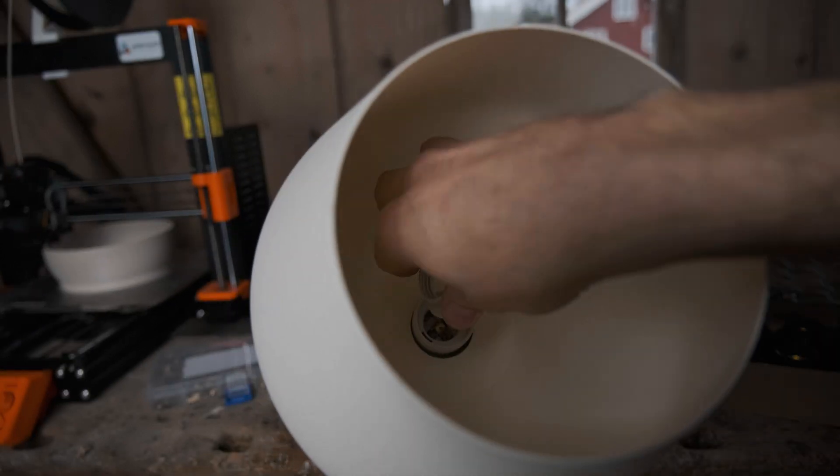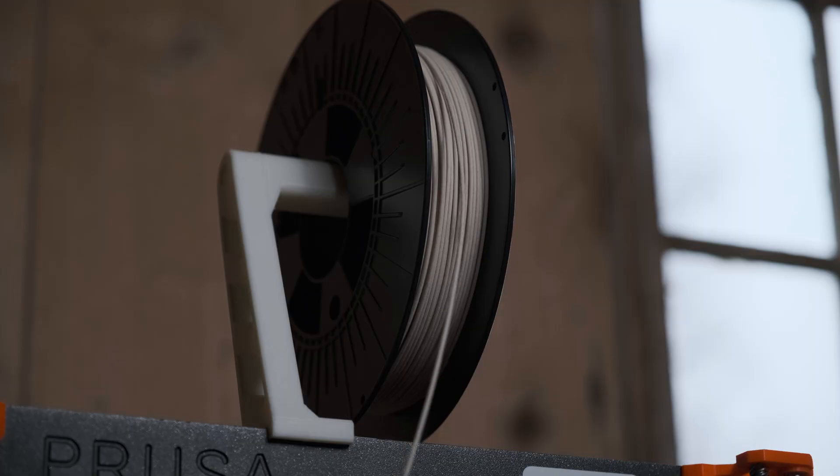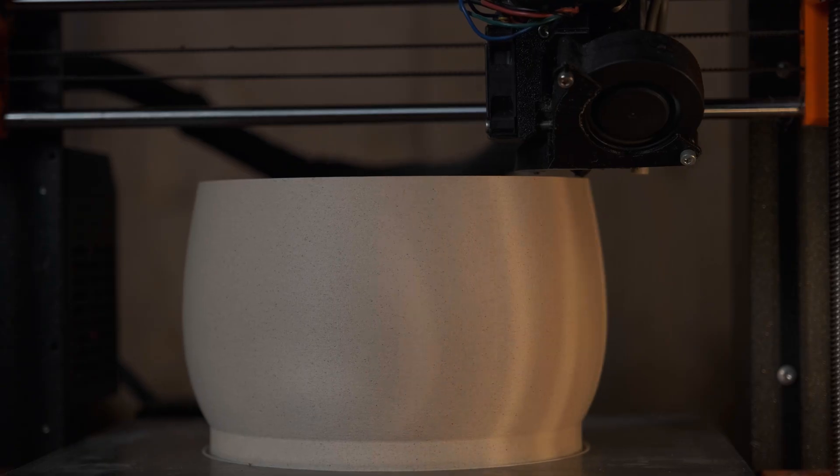Imagine holding that power in your hands, shaping it with care. With 3D printing, this magic becomes real.